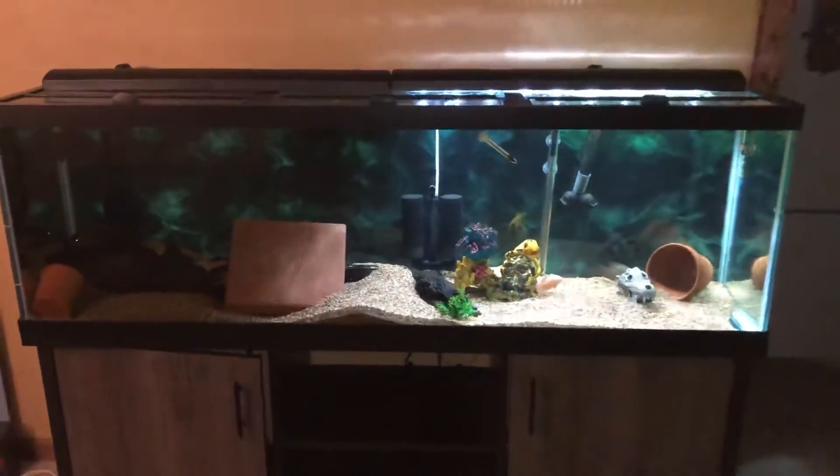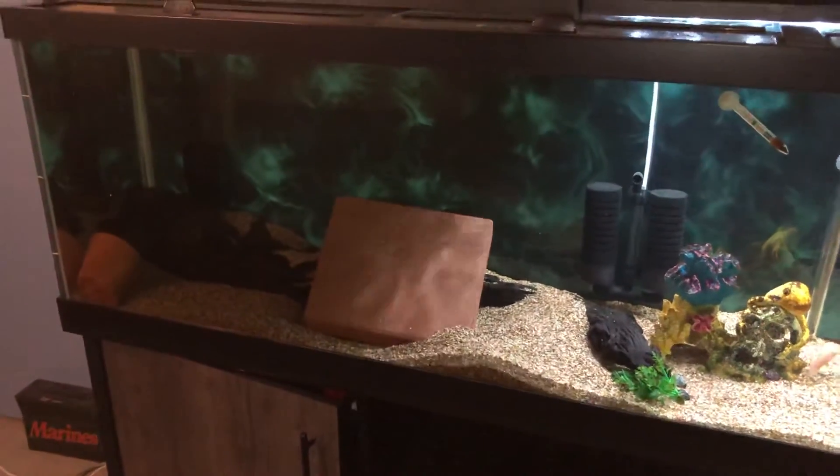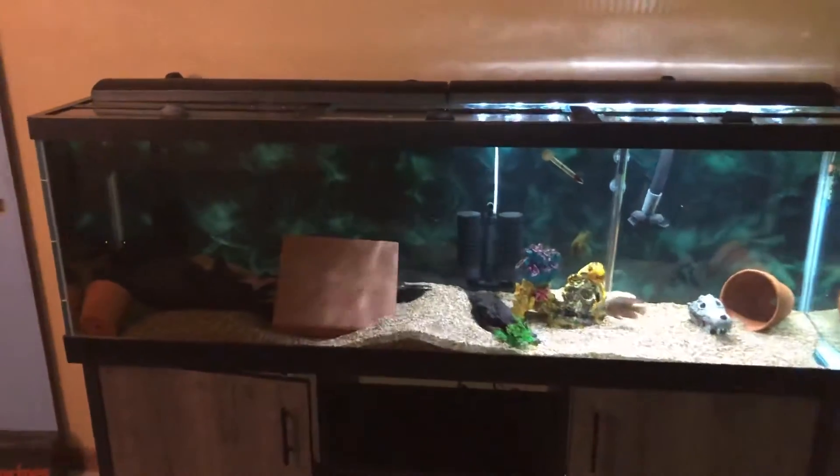I'll probably won't put any more fish in this — I'll let these guys get big, I don't want to overstock the tank. I'll update the lighting on it too; I think I'll put the Fluval Planted Plus on it again.